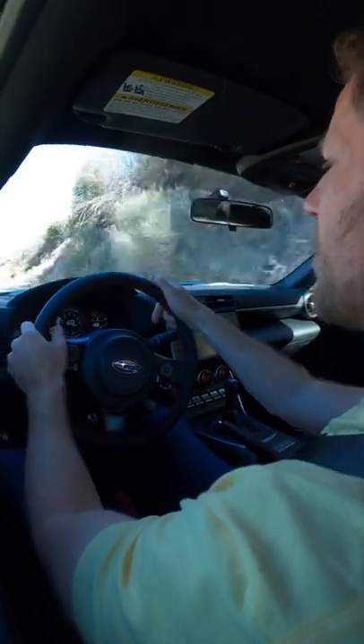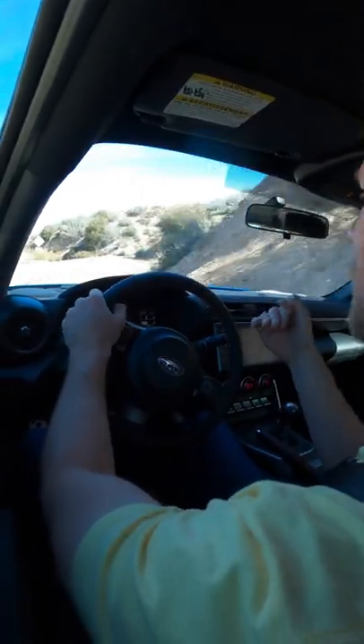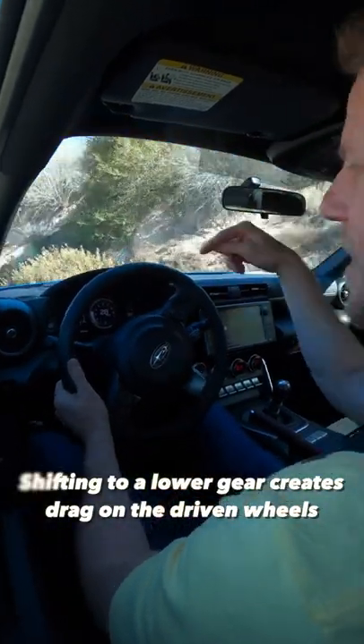Now imagine you're approaching a corner like this where you need to slow down and you shift into second gear. The engine revs need to rise for that lower gear, but when they do, that creates drag on the rear wheels in this BRZ, which can cause the vehicle to skid or slide.